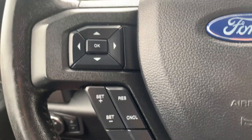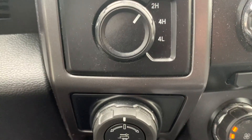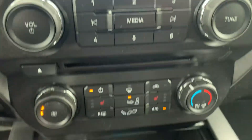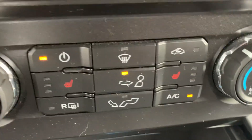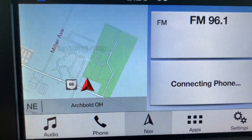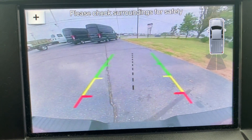Cruise control and menu controls, four wheel drive options, center stack — heated front seats, navigation, and backup camera.